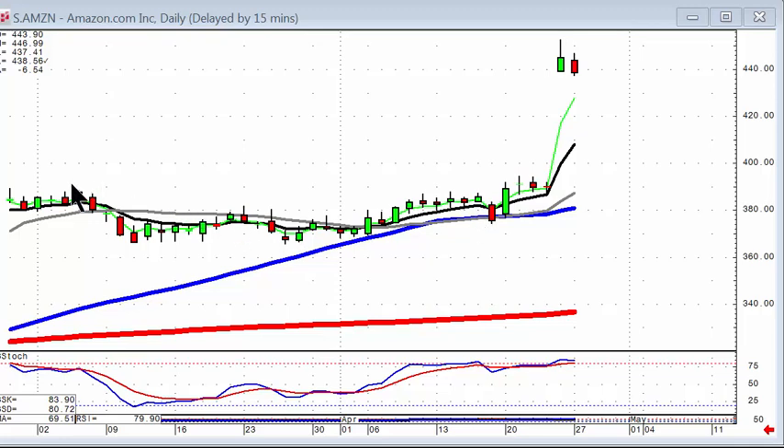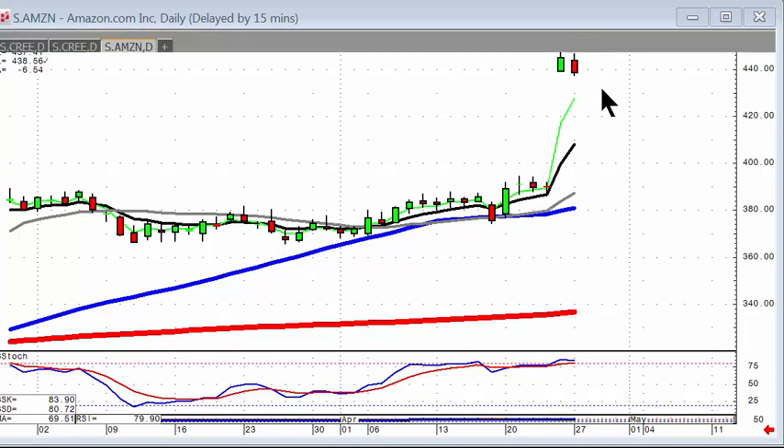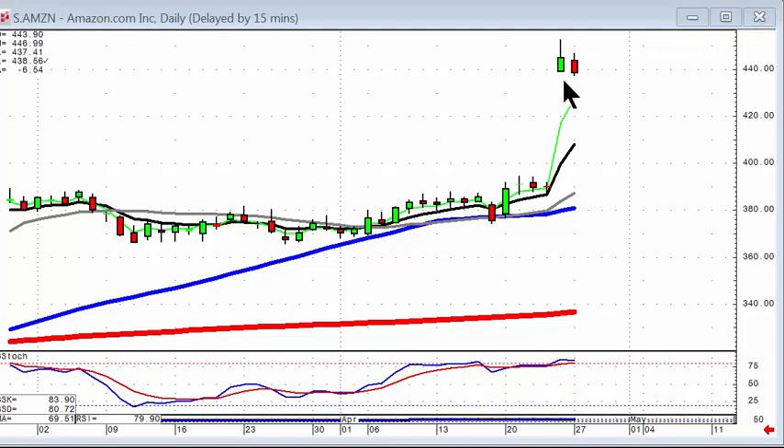Candlestick signals and patterns tell you exactly what might happen when going into an earnings report. As we can see in the Amazon chart, last week had a doji right here on the T-line coming out of this fry pan bottom. The prospects were that there could be a breakout based upon what should usually happen coming out of a fry pan bottom. And we saw the results last Friday, where Amazon reported big earnings.